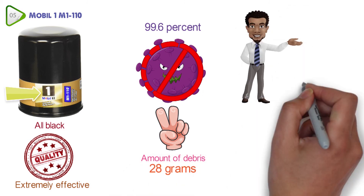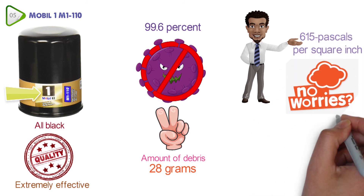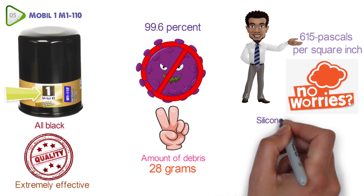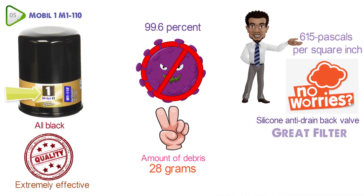This filter is also designed to withstand immense amounts of pressure, up to 615 pascals per square inch, so you never have to worry about it failing. With a silicone anti-drainback valve and a name like Mobil 1 behind it, this is going to be a great oil filter at a reasonable price.